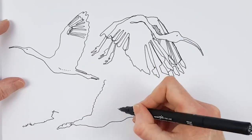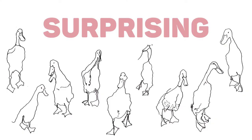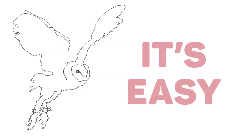Line drawing can feel like flying when you're in the zone, focused but free. The results can be surprising, amusing, unexpectedly charming, and the best thing of all is that it's such an easy art form to learn.